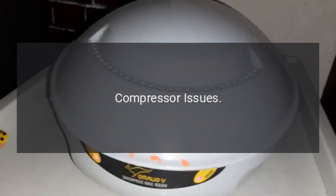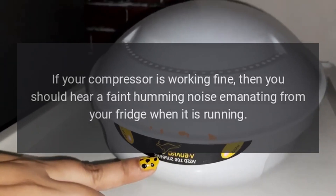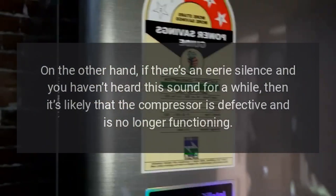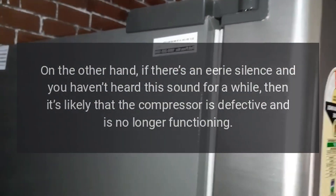Troubleshooting Compressor Issues: If your compressor is working fine, then you should hear a faint humming noise emanating from your fridge when it is running. On the other hand, if there's an eerie silence and you haven't heard this sound for a while, then it's likely that the compressor is defective and is no longer functioning.